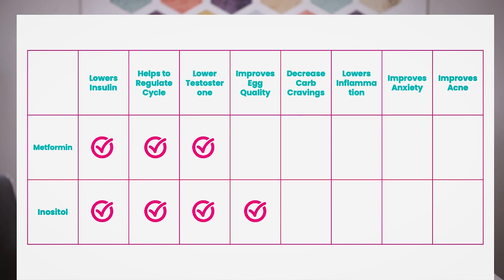But inositol also works to improve egg quality, so if you're trying to conceive, inositol can be really helpful. It helps to decrease carb cravings — women tell me that as soon as they start taking inositol their carb cravings improve significantly. It also helps manage inflammation, since women with PCOS have chronic low-grade inflammation all the time, and it helps to improve anxiety and acne.